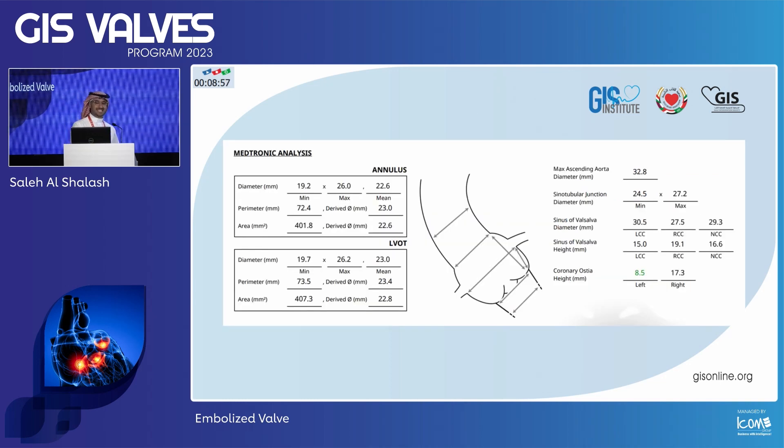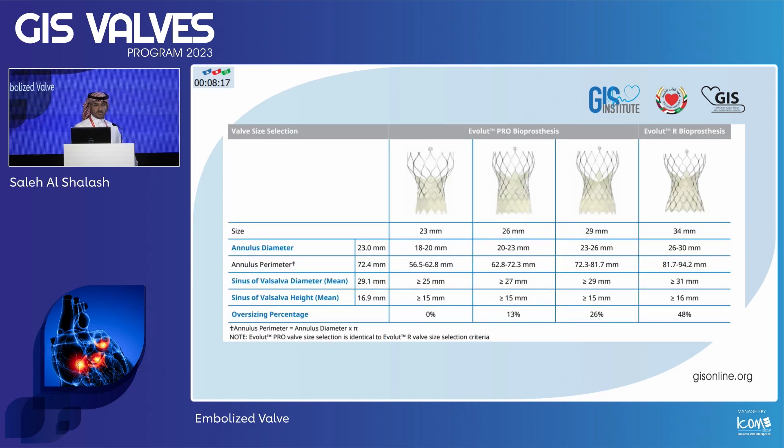This is her CT scan. I want to bring your attention to her left main — her left main is low at 8.5. As we heard yesterday from Dr. Mohamed El-Atebi, this is one of the parameters to predict that this might be a problem. But if you look at her sinus of Valsalva height and the diameter of her sinuses, they're not particularly effaced. They are somewhat generous, particularly for a relatively small or average build lady. So it made us anxious, but not really enough to warrant doing anything.